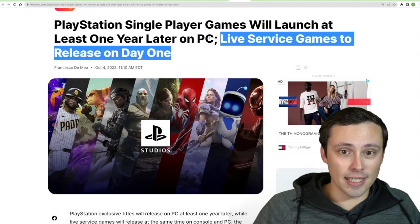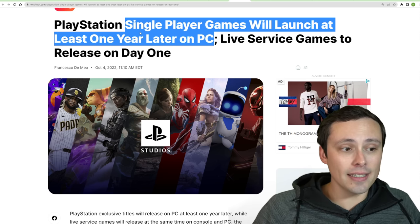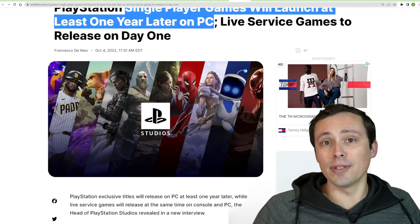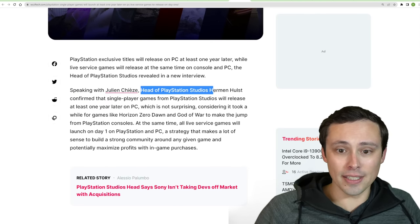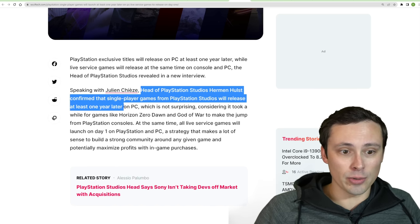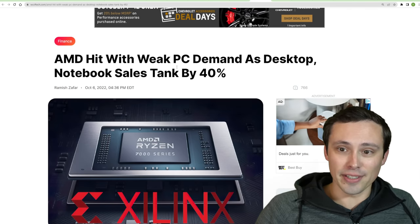Gotta start getting that microtransaction money ASAP. But single-player games will take at least a year past their PlayStation launch to reach PC. So don't expect to see the new God of War day one — you'll be waiting a while longer. This is coming from the head of PlayStation Studios: Herman Hulst confirmed that single-player games from PlayStation Studios will release at least one year later on PC. Hopefully that means they'll have lots of time to do a quality PC port.